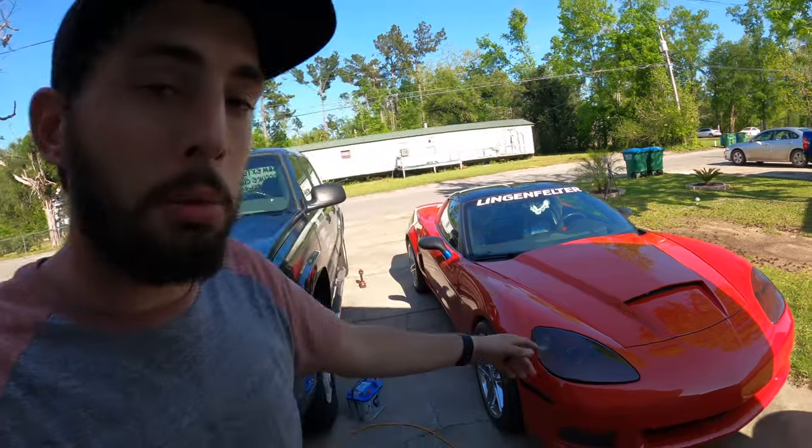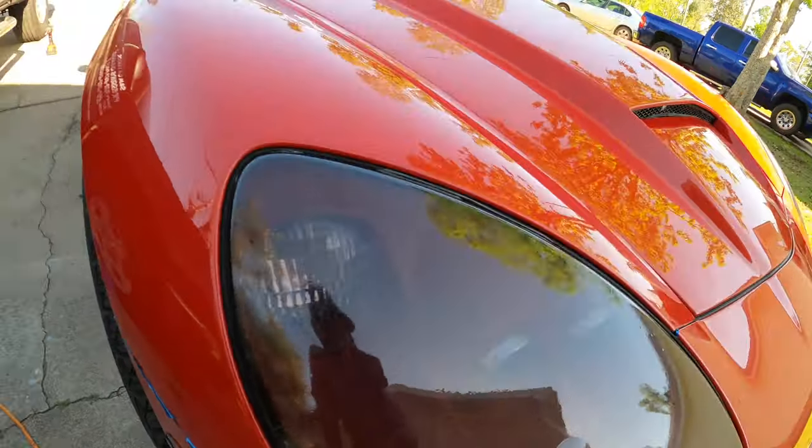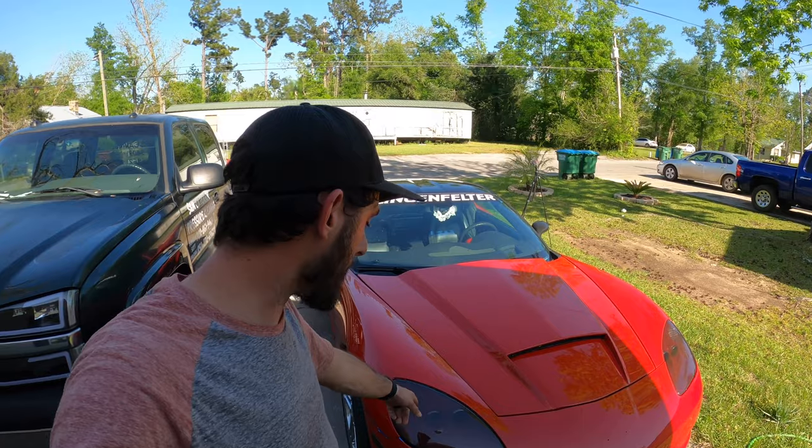I also need to replace the headlight lenses — they are super micro-fractured, if you can see that. So I've got new lenses and I'm going to be pulling those off and apart soon. I'm going to be painting the insides black while I do that for the next owner.